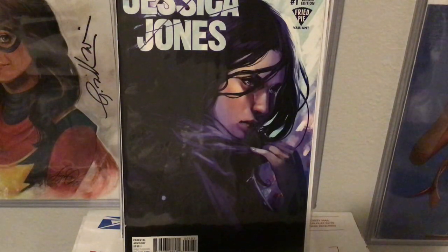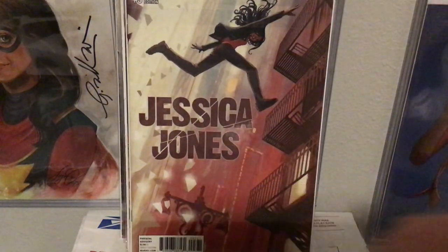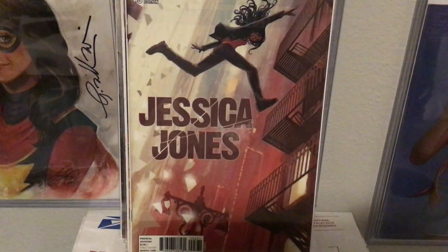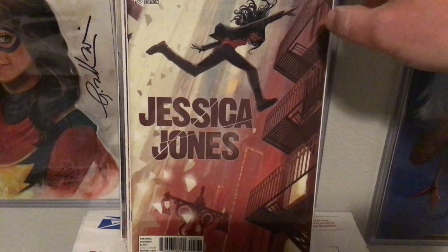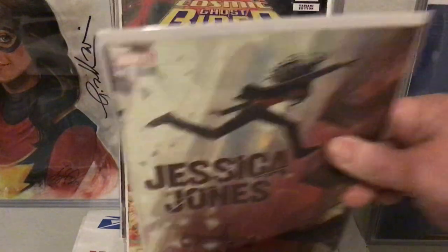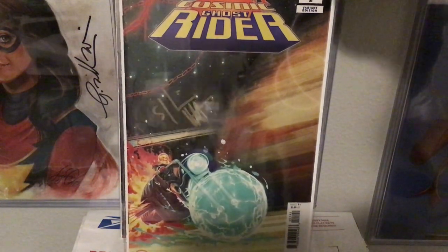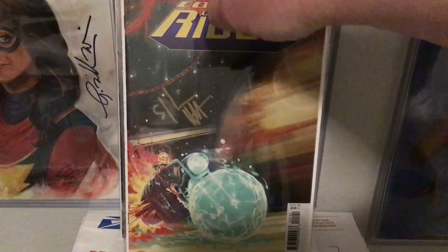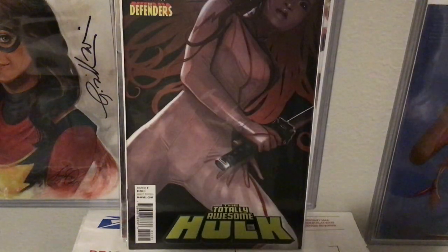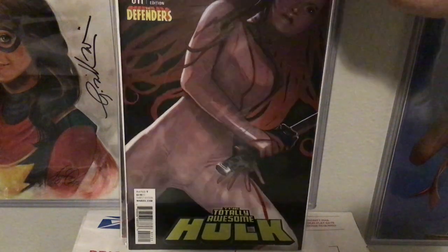Cool Jessica Jones Fried Pie variant, and then another Jessica Jones that she did — issue three in the Bendis run. All the original covers in this were done by David Mack and just looked amazing too. Cosmic Ghost Rider number one, signed by Stephanie Hans. Totally Awesome Hulk Defenders variant — not a big fan of this one either.